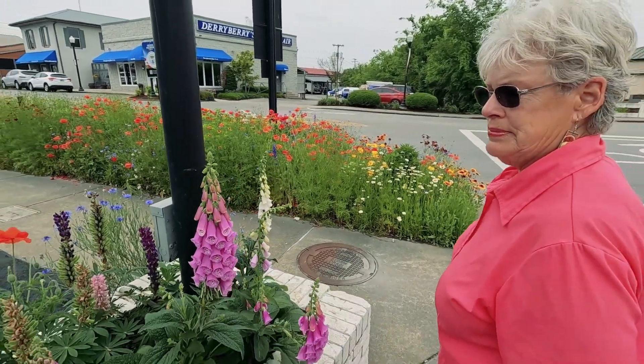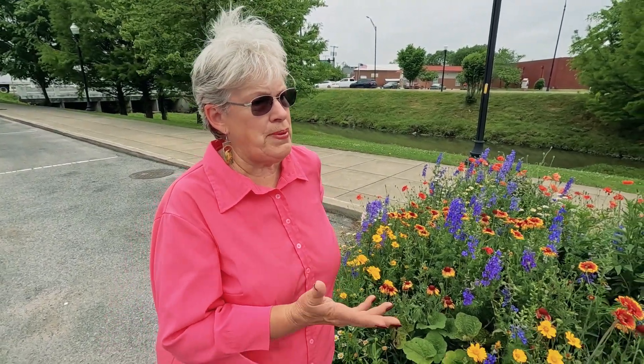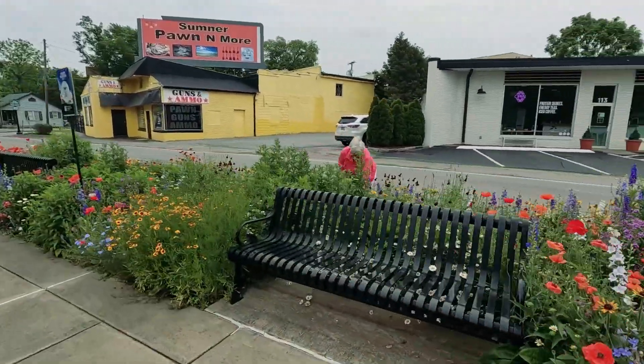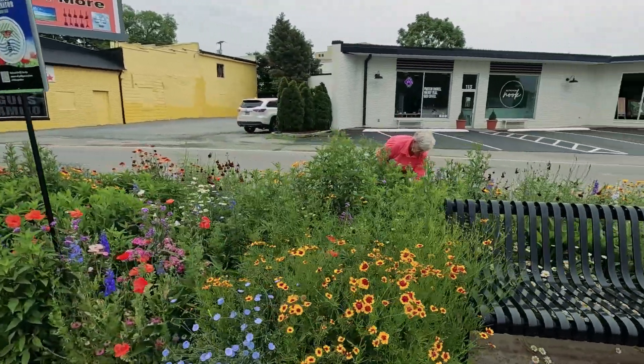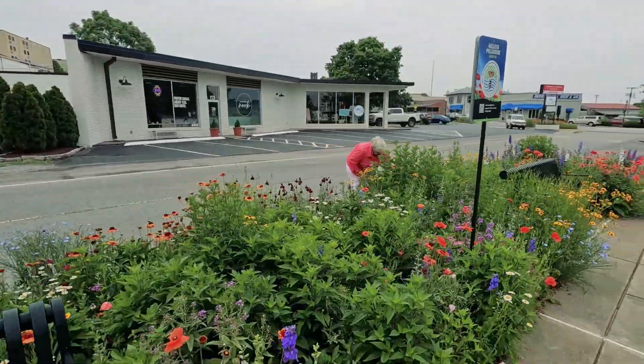These are foxgloves and those are lupins. Good morning, I'm Alicia Wilburn, the flower lady. I am so impressed the way the beds are looking. Two weeks ago they were all wilted from no rain, and now I think we've had three, maybe four inches of rain and everything is just popping.